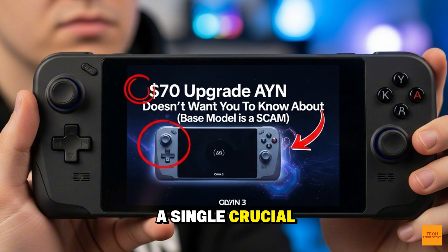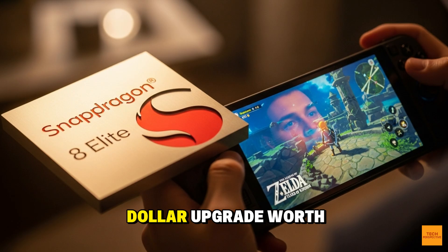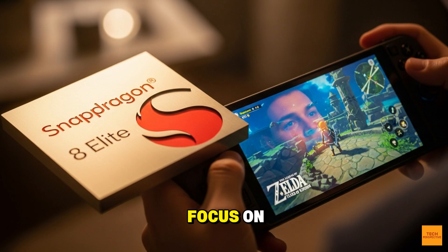A single, crucial hardware choice turns the base model into a disappointing experience, all to push you toward the more expensive version. The question is, is this $70 upgrade worth it to unlock the true Elite performance? Stick around, because we're diving deep into the one specification AYN doesn't want you to focus on.